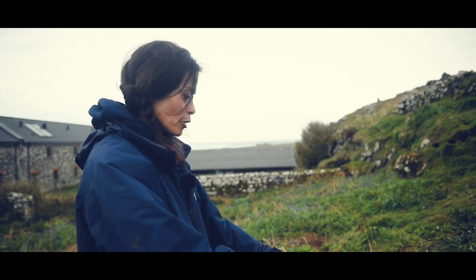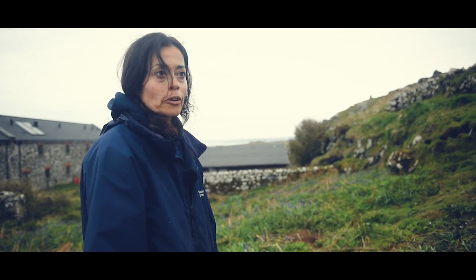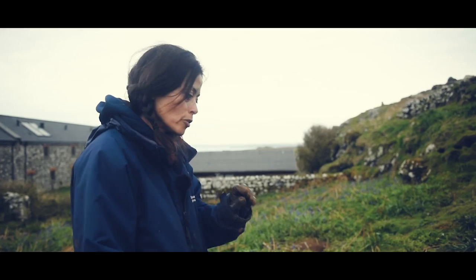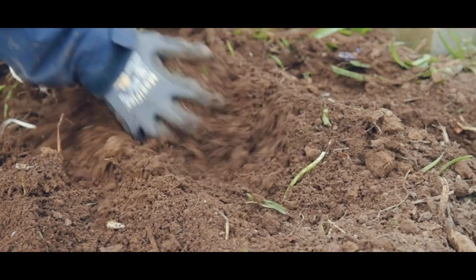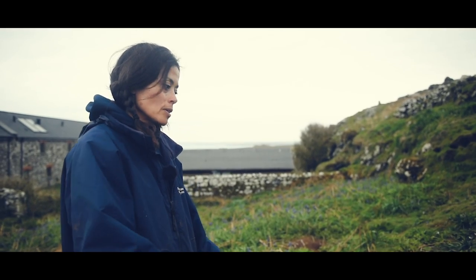Once they're in the ground, to the Manx shearwater it's to all intents and purposes just like a natural burrow. The adult won't be there by day because the adults will be out feeding, so you've only got the chick in the burrow — you're not going to worry the adult birds. Hopefully in years to come there will be birds in these boxes.